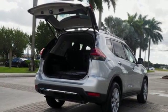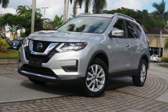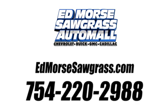Nissan excites the senses so you can enjoy the journey. Stop in for a test drive and make it yours today. Call us today at 754-220-2988.